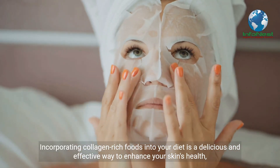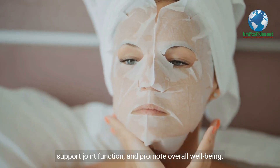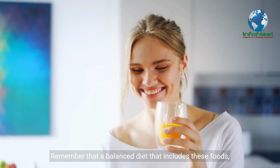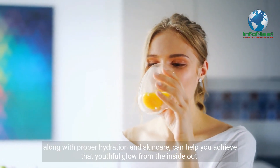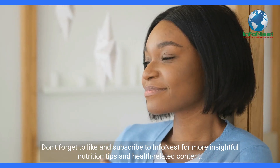Incorporating collagen-rich foods into your diet is a delicious and effective way to enhance your skin's health, support joint function, and promote overall well-being. Remember that a balanced diet that includes these foods, along with proper hydration and skin care, can help you achieve that youthful glow from the inside out.